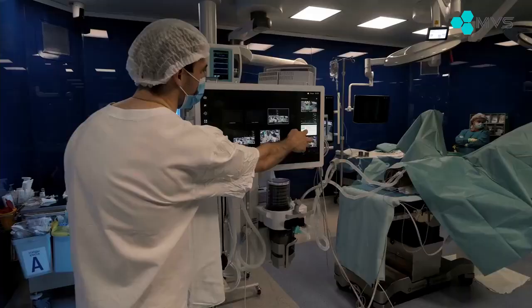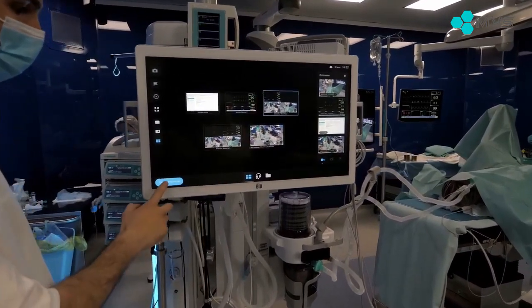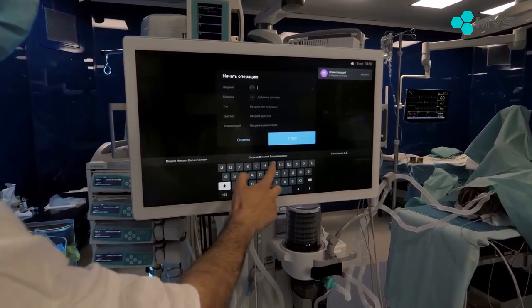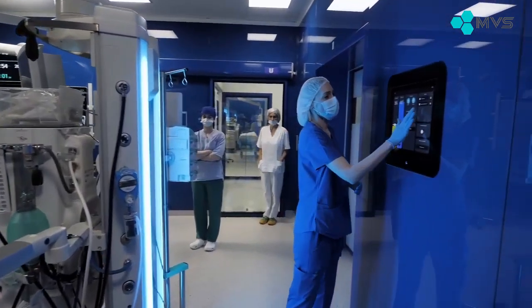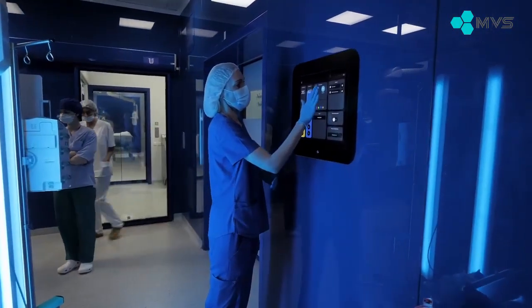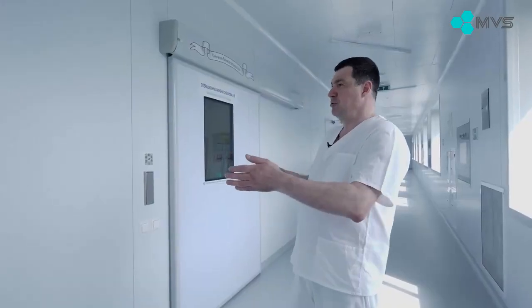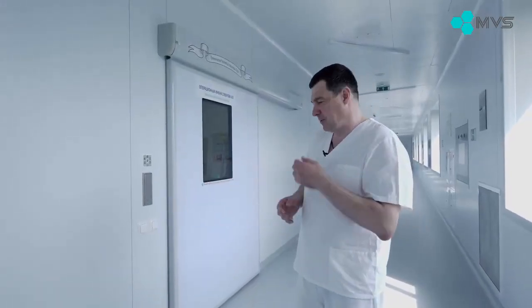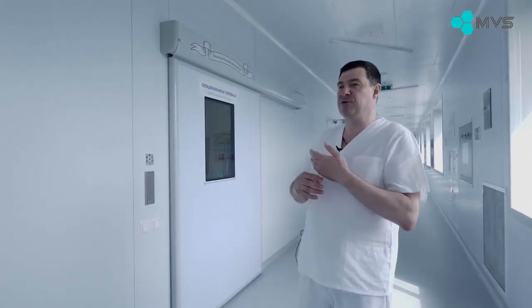Of course, all the equipment is mounted on pendants, including the endovideo surgical systems. In this way, we remove the wires from the floor and reduce the risk of colliding with the equipment — everything is fixed in its proper place. The 36 square meters allotted for a modern operating room is far too small; modern technological equipment requires at least 40, and ideally 50 square meters.